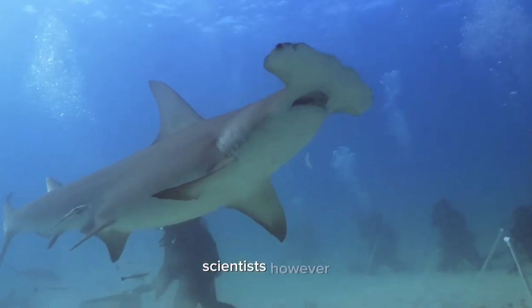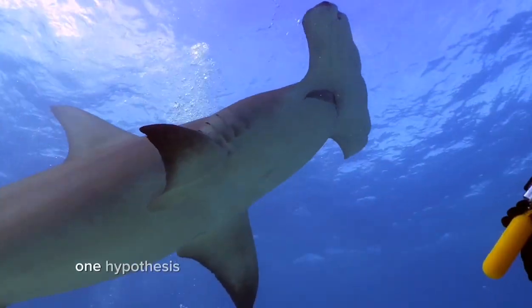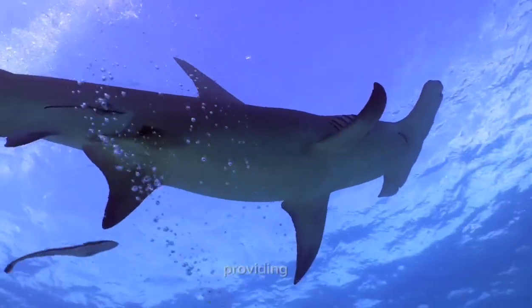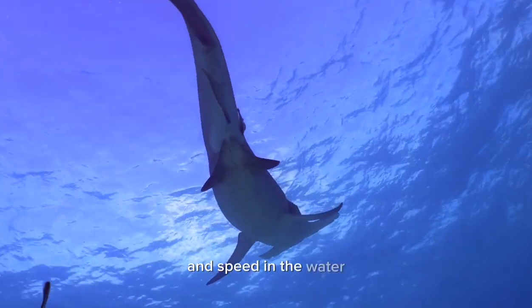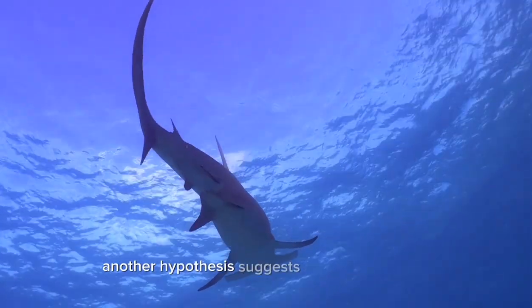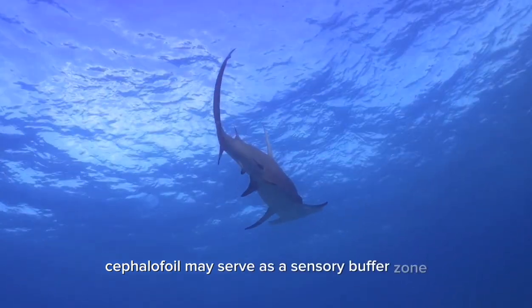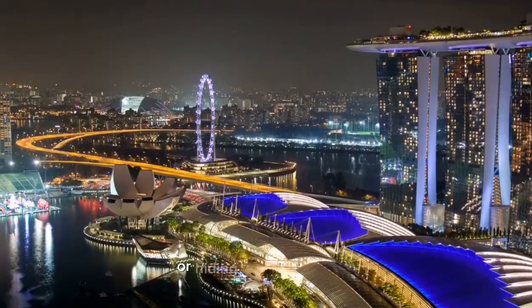The precise reason for the evolution of the hammerhead's head shape is still debated among scientists, however several hypotheses have been proposed. One hypothesis suggests that the hammer-like structure acts as a hydrofoil, providing lift and improving the shark's maneuverability and speed in the water. Another hypothesis suggests that the expanded cephalofoil may serve as a sensory buffer zone, allowing the shark to better locate and capture prey buried in the sand or hiding in other crevices.